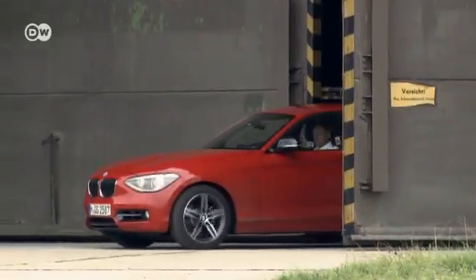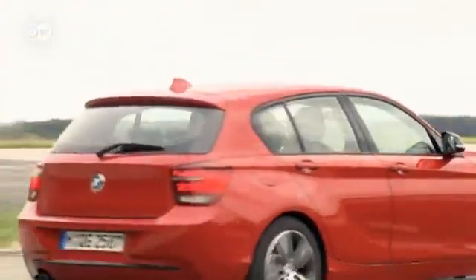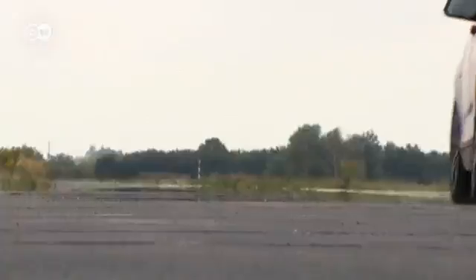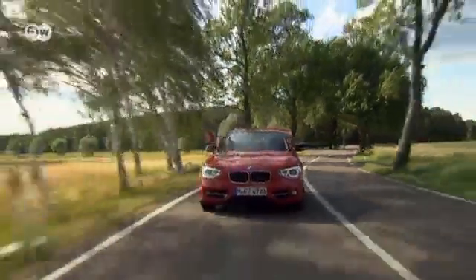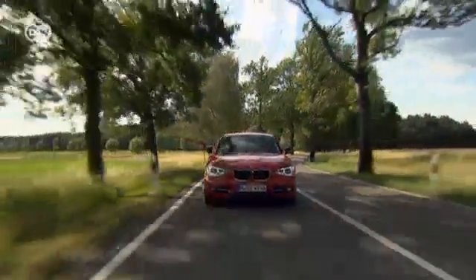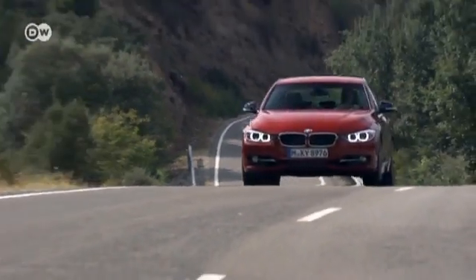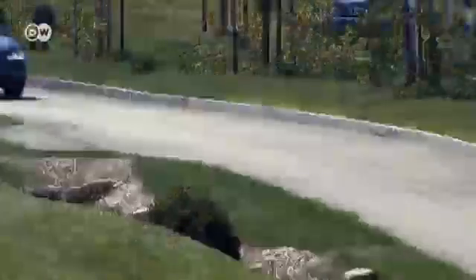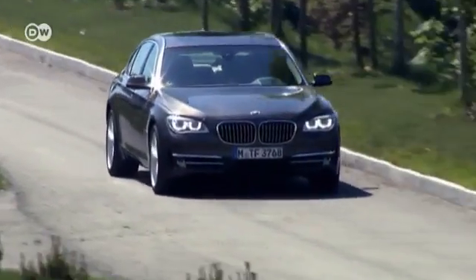BMWs have always promised a sporting driving experience. Engines range from four cylinders in the 118i, to six in the 335i, to eight and even a mighty 12 cylinders in the 7 Series.